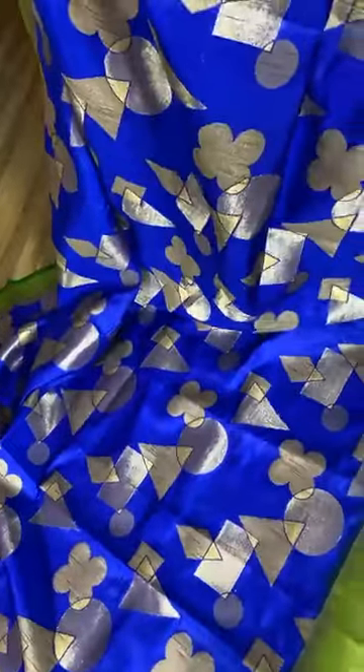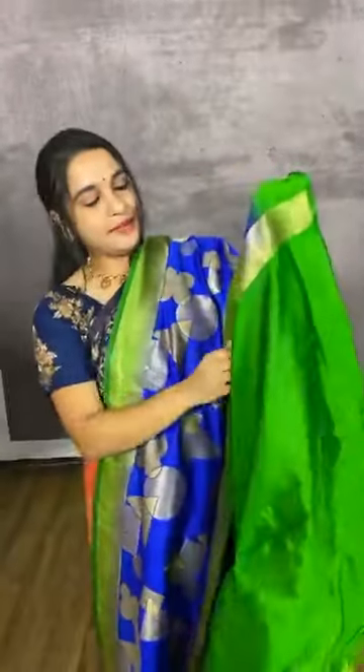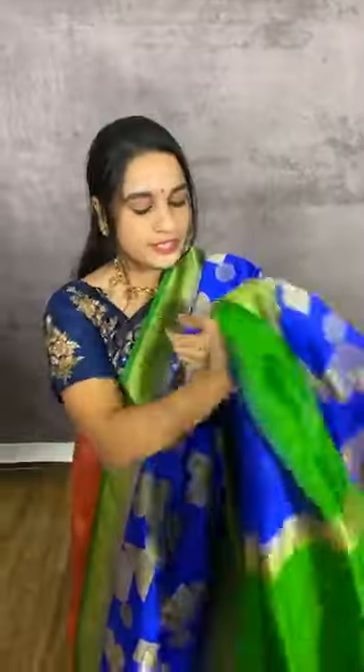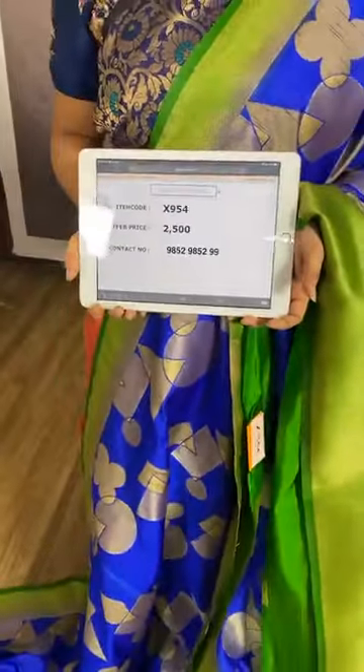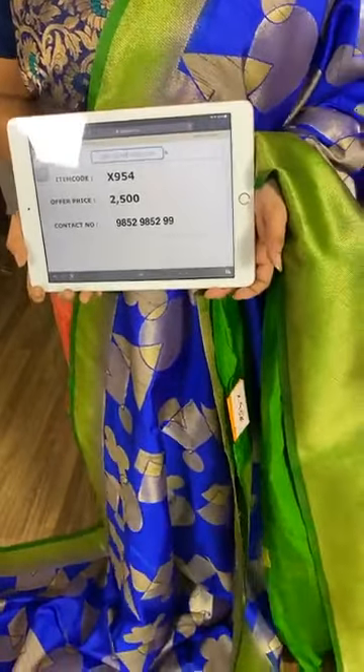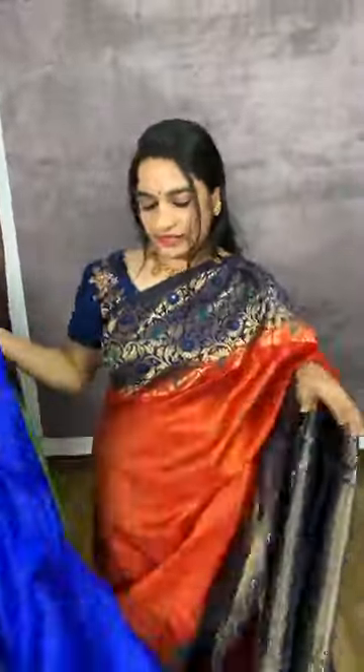Very classic combination in royal blue and green. The body comes with geometrical design. The border is in contrast. The pallu is in contrast with geometrical design. We have a contrast plain blouse with border. Item code X954, cost 2500 rupees. WhatsApp 9852985299.